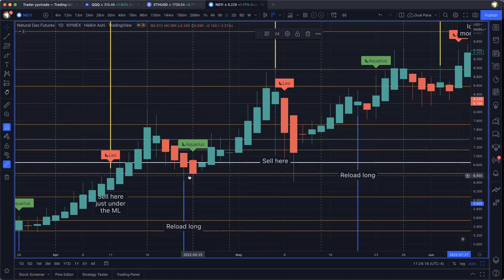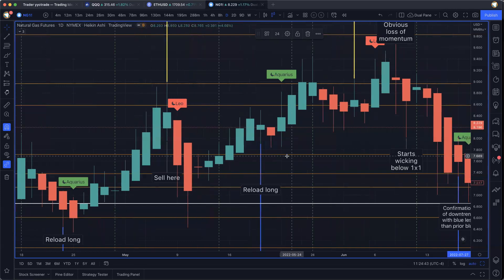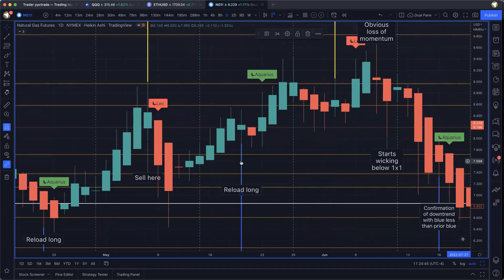You're banking from 660 all the way up to nine. Because natural gas is so volatile, you definitely want to take profits again — and this is not a buy-and-hold commodity. So you sell here, take your profits. Again, you've got another opportunity to reload long, except this time it's not as strong as the prior two cycles. You're starting to see a loss of momentum, even though the blue to yellow GAN wave is in place and the Aquarius to Leo lunar cycle is in place. It's not as profitable as the last time, but still a profitable trade.